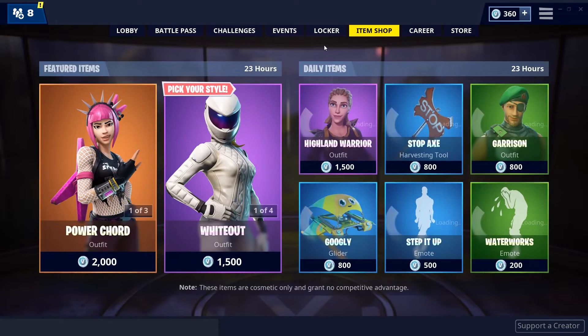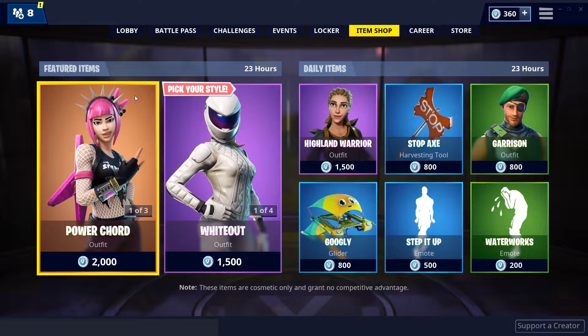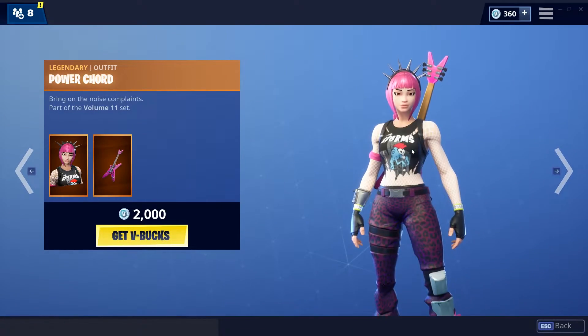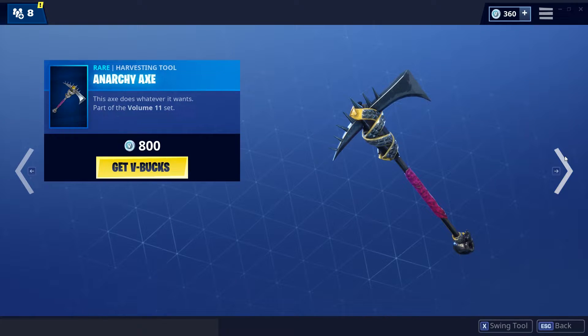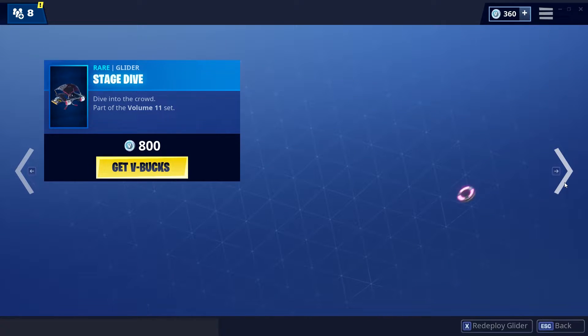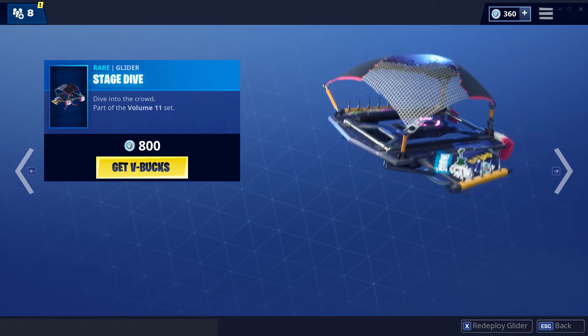Alright so guys we have the Power Cord skin back once again, with the 6 String, the Anarchy Axe, and the Stage Dive glider.